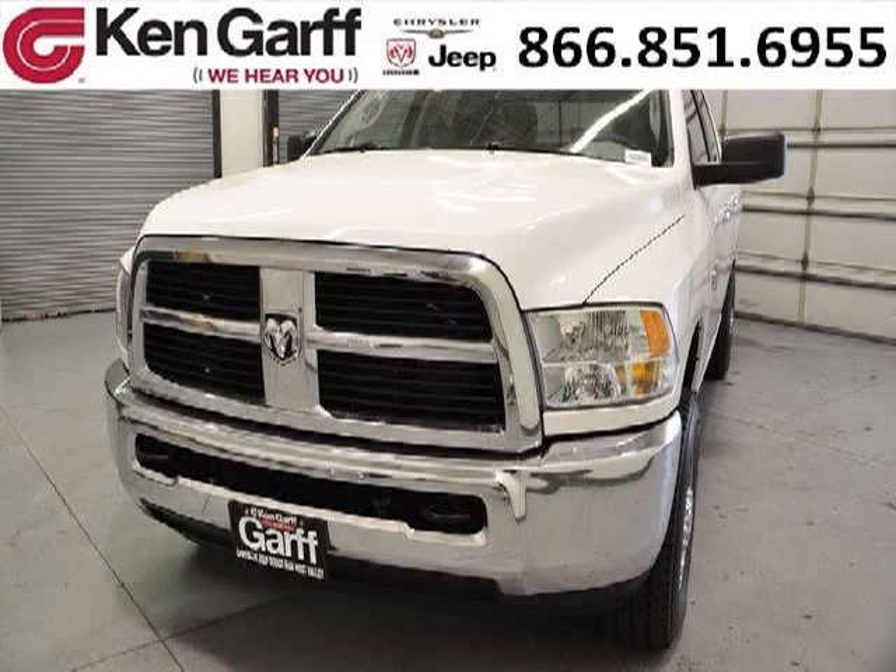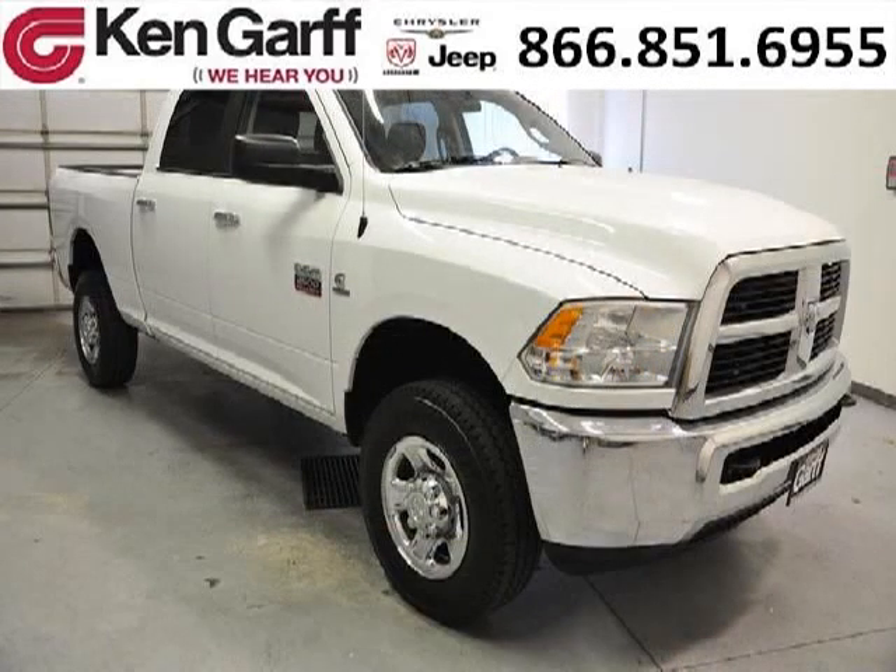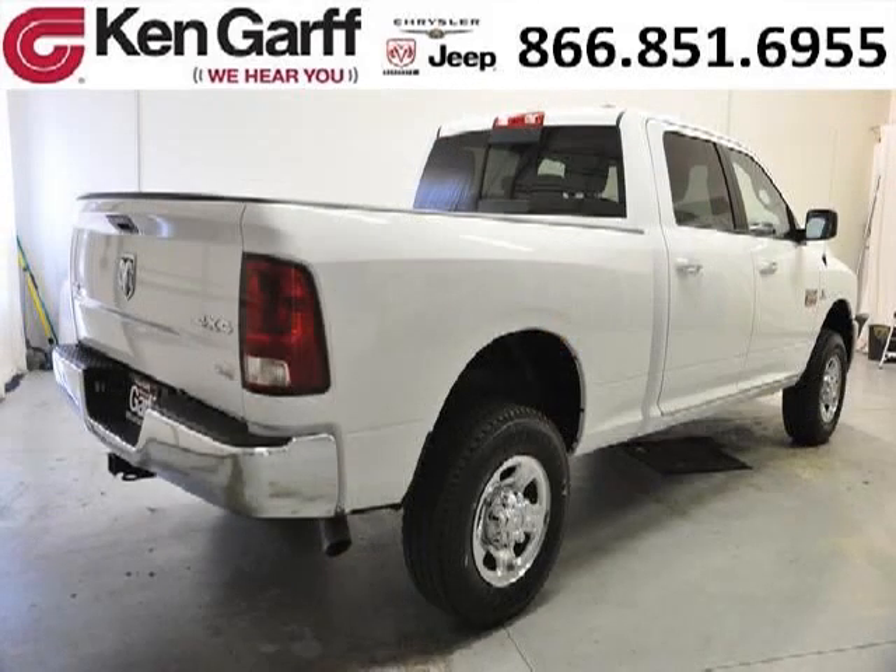Do you want to stretch your purchasing power? Well, take a look at this outstanding 2012 Dodge Ram 2500. This Ram 2500 would look so much better with you behind the wheel instead of sitting on our lot. And with climate control, automatic transmission, it's bound to sell fast.